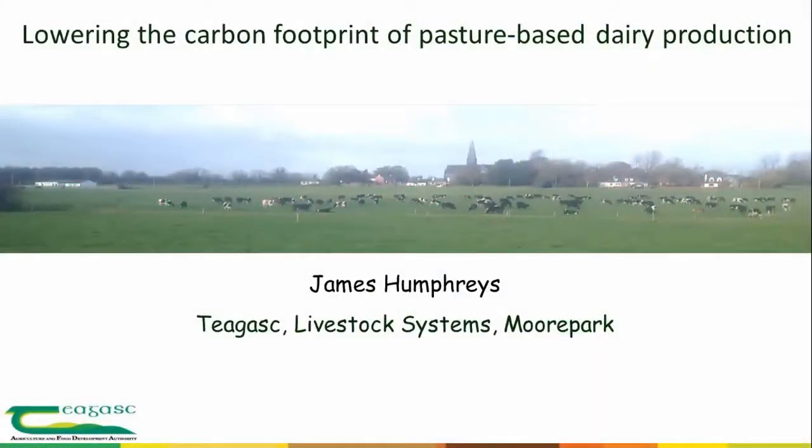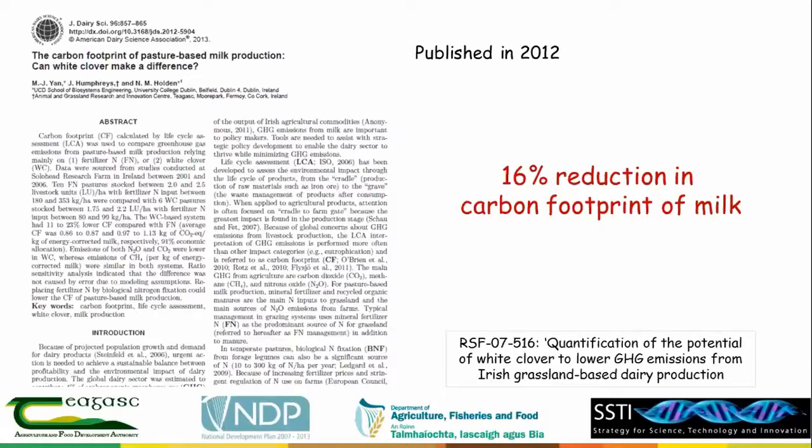Good morning everybody. I'll be talking about low carbon dairy farming. By way of background, it goes back to a publication published in 2012 in the Journal of Dairy Science, concerned with the carbon footprint of pasture-based dairy production — can white clover make a difference? It's based on work we've been doing since 2000, comparing different systems: solid-head fertilizer nitrogen-based systems and clover-based systems at different levels of intensity.